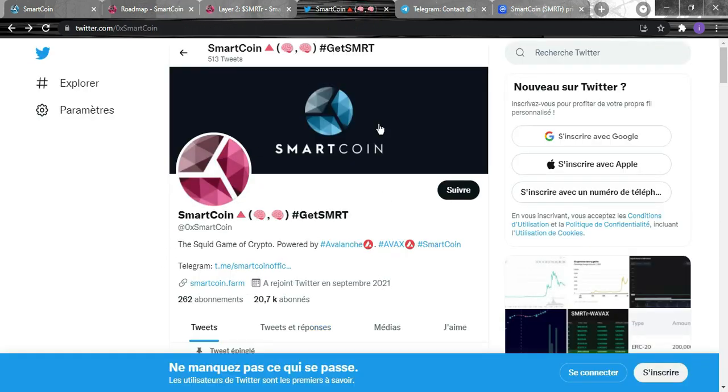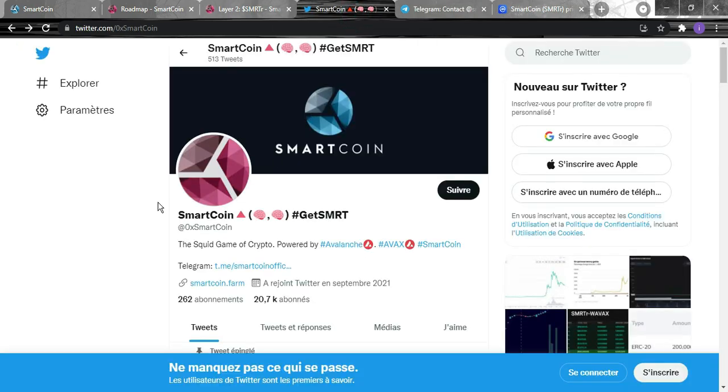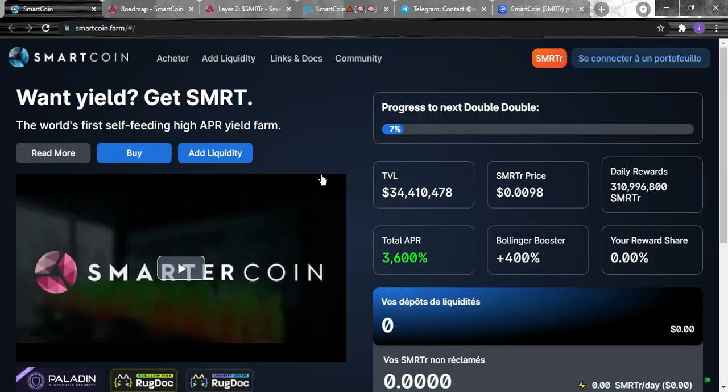For their social media, they already have 20,000 subscribers on Twitter, which is quite good, and 12,000 subscribers on Telegram. I hope you like this video and this project.